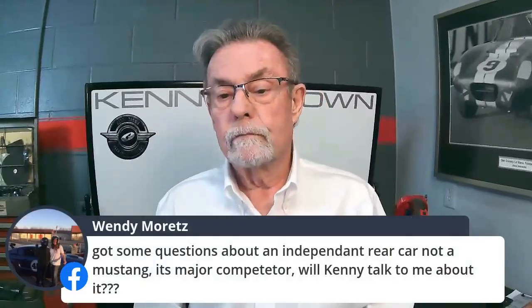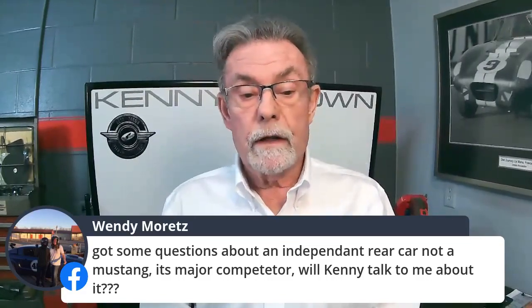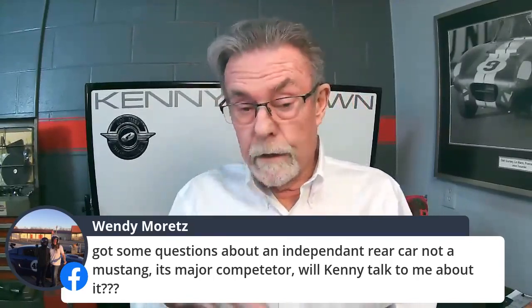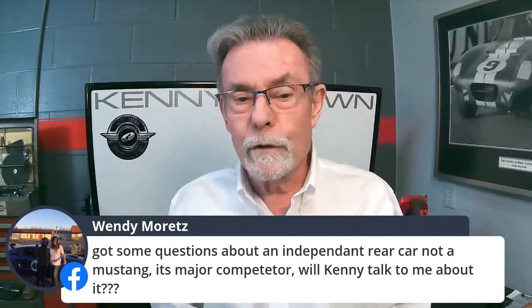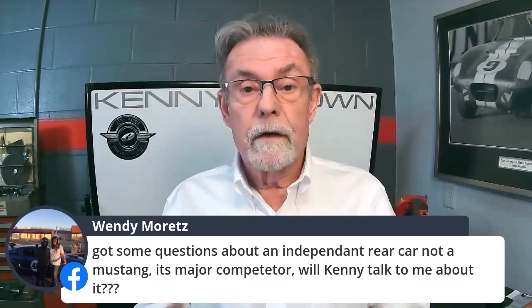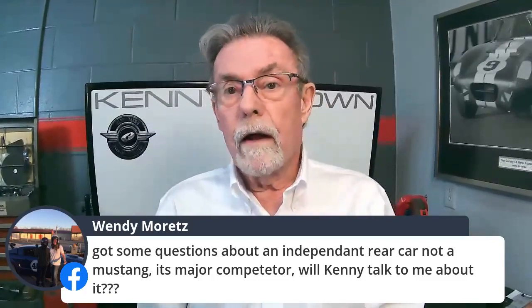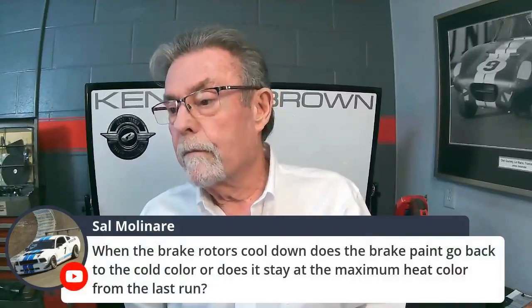Wendy has questions about an independent rear car — not a Mustang, a major competitor — and Kenny will talk to her about it. Also, on high-temperature radiator caps for the S197 with the silly screw-on cap that's supposed to be 16 pounds but never is — one of our suppliers will build a reservoir tank with a screw-on cap so you can put a 23-pound radiator cap on your car. You just need the tank with the right neck. Schedule a 15-minute consult and we can talk through it.